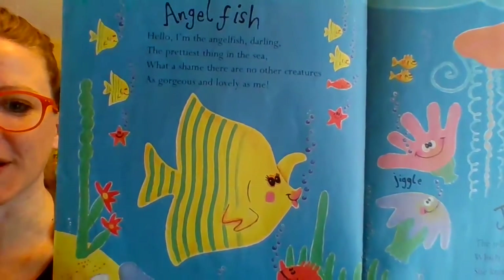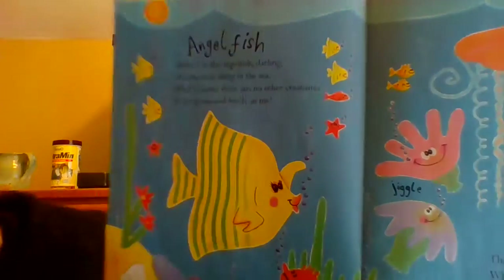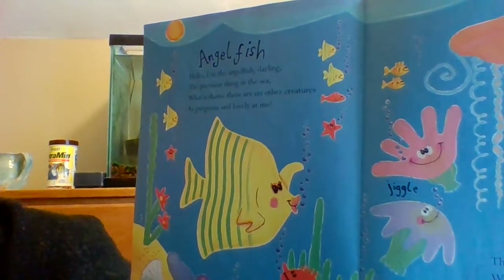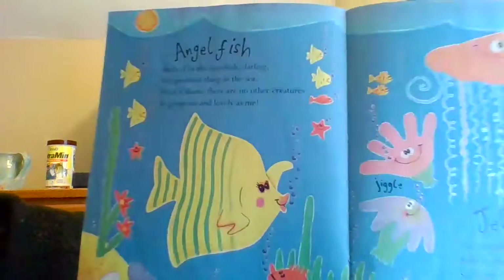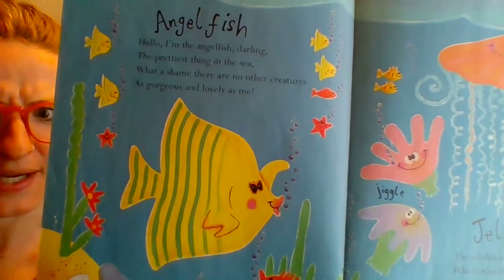The angelfish — look at her. She thinks that she's quite beautiful. Let's see what she says. 'Hello, I'm the angelfish, darling, the prettiest thing in the sea. What a shame there are no other sea creatures as gorgeous and lovely as me.' Is she wearing lipstick?